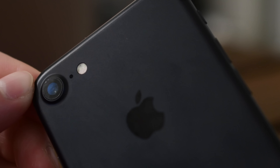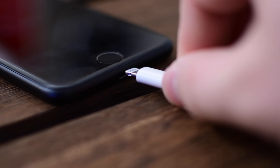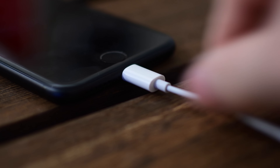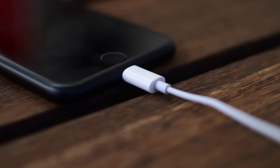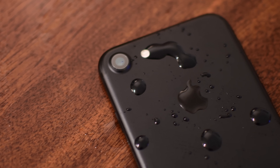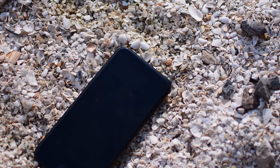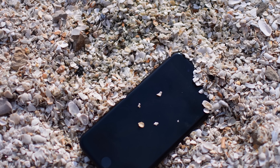The iPhone 7 is a brand new phone and it definitely does have some things that are a bit controversial — we're looking at you lightning headphones and lack of a headphone jack. Instead we're going to focus on some of the features that people are actually really excited about, and that is the new IP67 water and dust resistance rating that the new iPhone 7 gets.